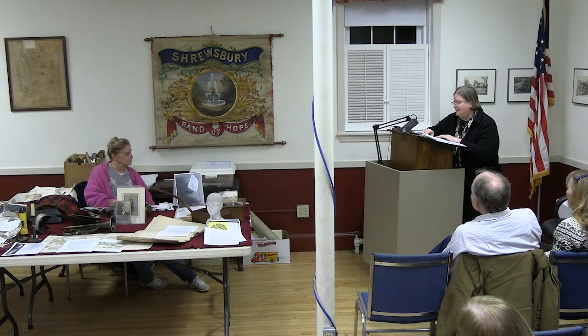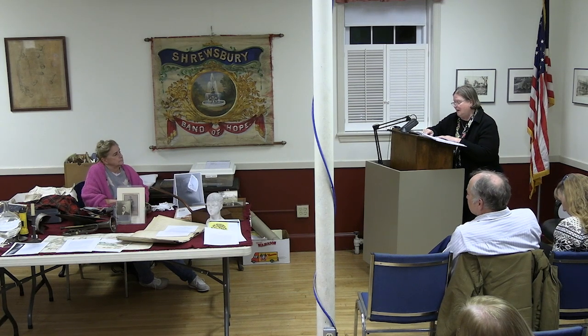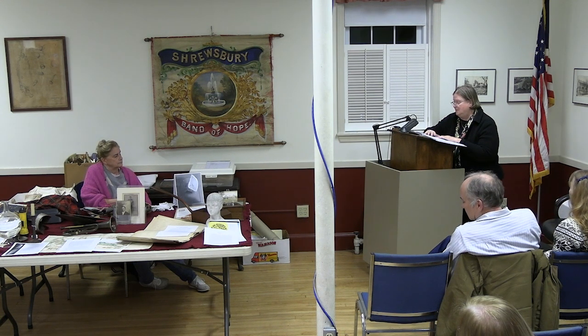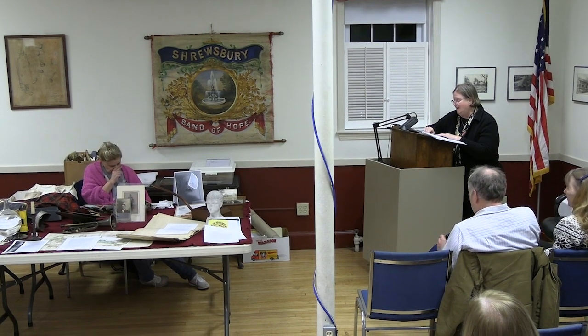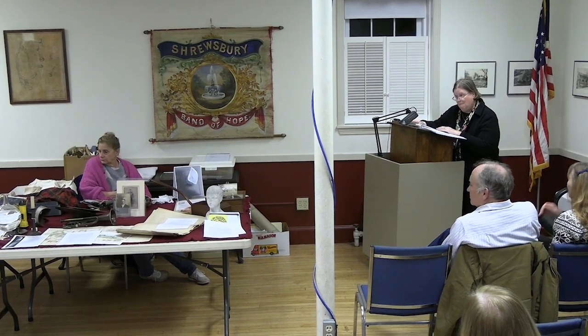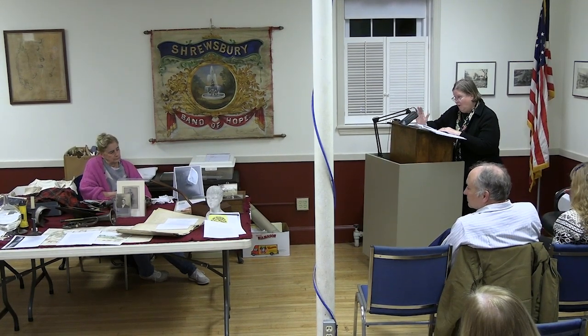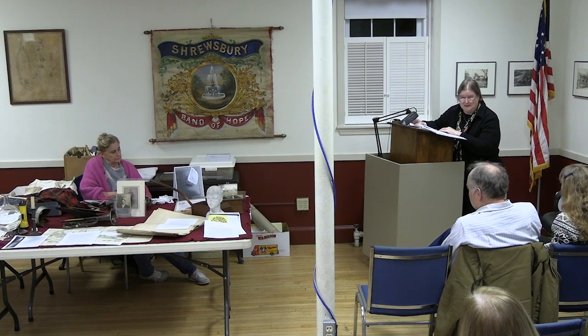Linda is a lifelong resident of Shrewsbury. She's our curator and does collections preservation management. She conducts research, writes articles for the newsletter, gives tours of the museum for school groups and organizations, and she's presented several character portrayals for a walk-through history at Mountain View Cemetery and prepared programs like this for the society. We're very fortunate and grateful for all of the work that she's done, and we think you'll find tonight's program really quite fascinating.